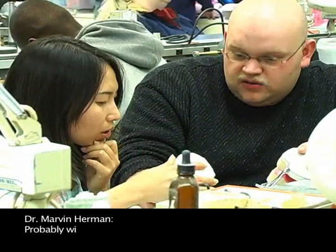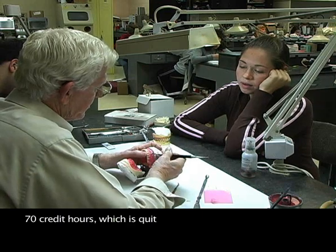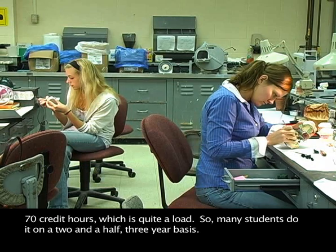With the optional specialties, we're probably exceeding 70 credit hours, which is quite a load. So many students do it on a two-and-a-half to three year basis.